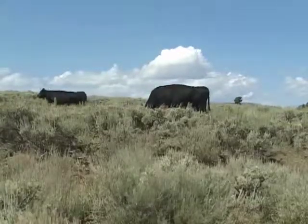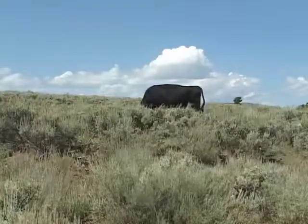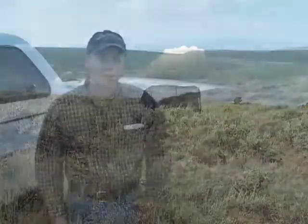Over much of Wyoming's rangelands, the biggest factor limiting use by both wild and domestic animals is a lack of available water. Ranchers and government agencies often install water developments, like this stock pond behind me, in an effort to bring water to otherwise dry areas.